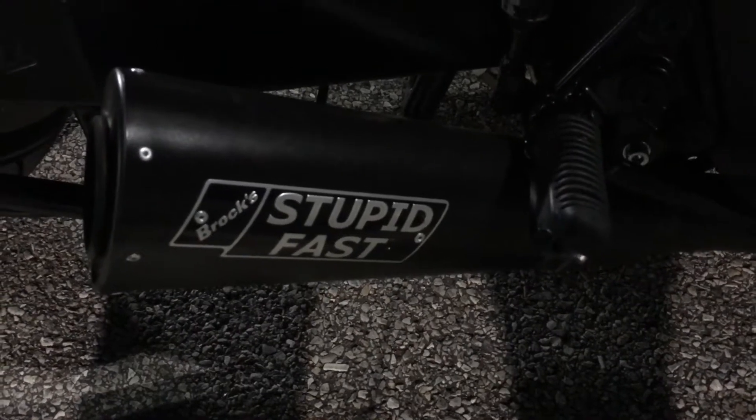Hi, Abusa fans. Man, do I have something for you. Stupid, fast, and beautiful. My friends here from Coleman Power Sports.